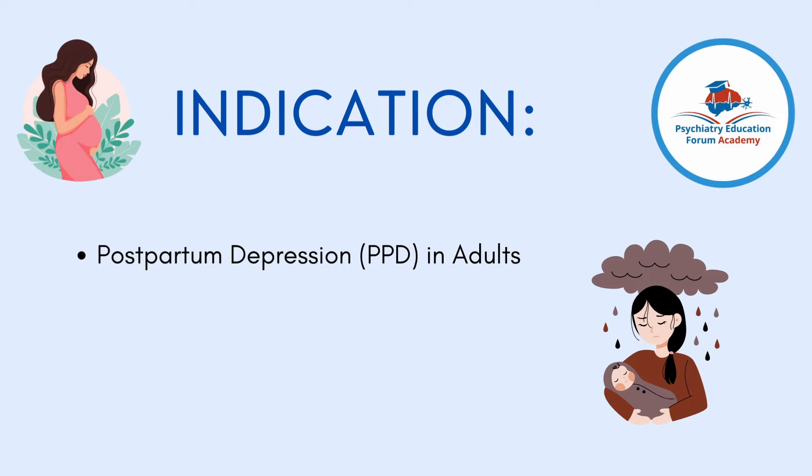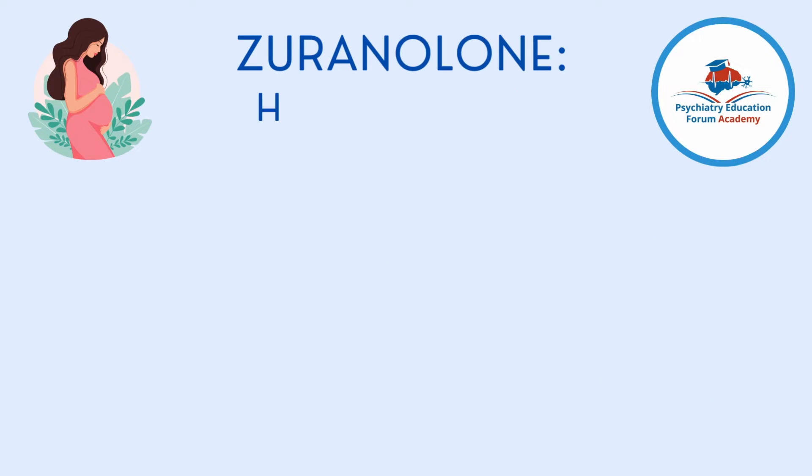This is approved for postpartum depression in adults. In this short video, I will only focus on how to dose it. Please wait for the full video as I have something else to mention at the end. So, how will you dose this medication?